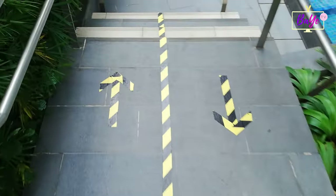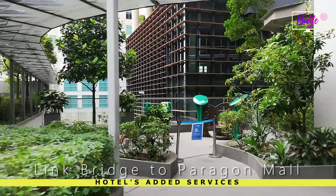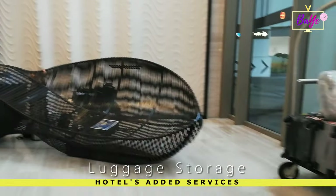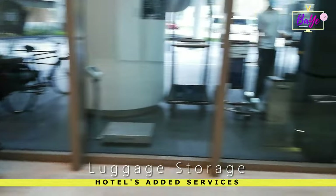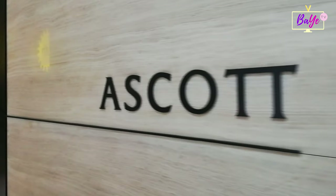But wait, there's more! Ascot Orchard also provides convenient services for their guests like a link bridge that directly brings you to Paragon Mall, and luggage storage for check-out guests who would still like to go shopping and explore the area. We enjoyed their stay — thank you, Ascot!